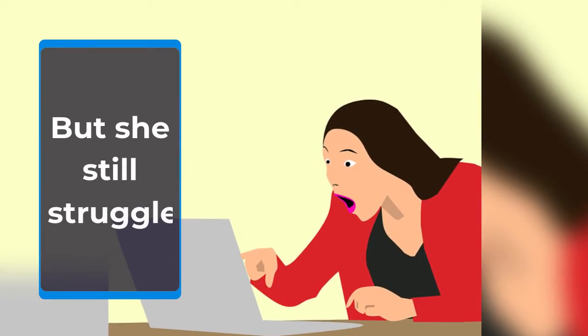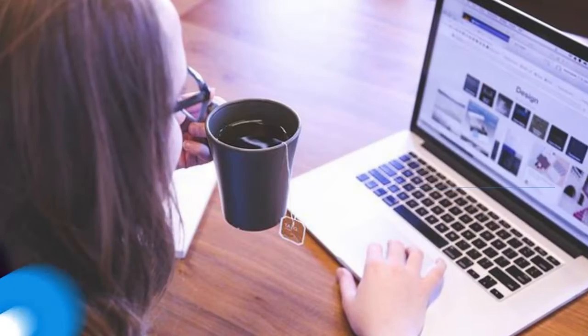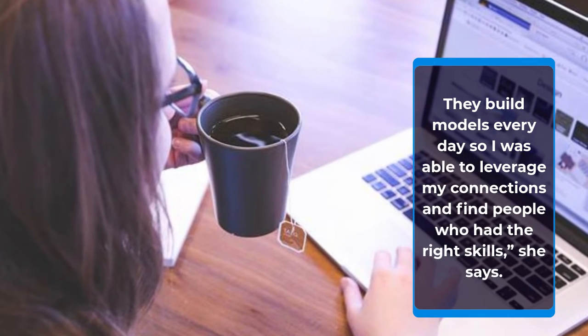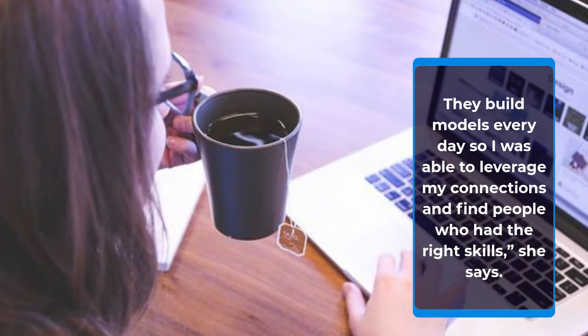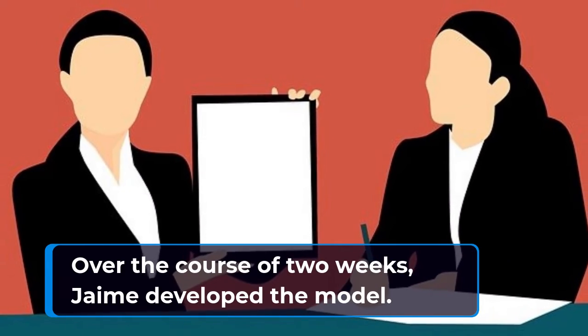But she still struggled. "When I got stuck, I would ask bankers. They build models every day, so I was able to leverage my connections and find people who had the right skills," she says. Over the course of two weeks, Jamie developed the model.